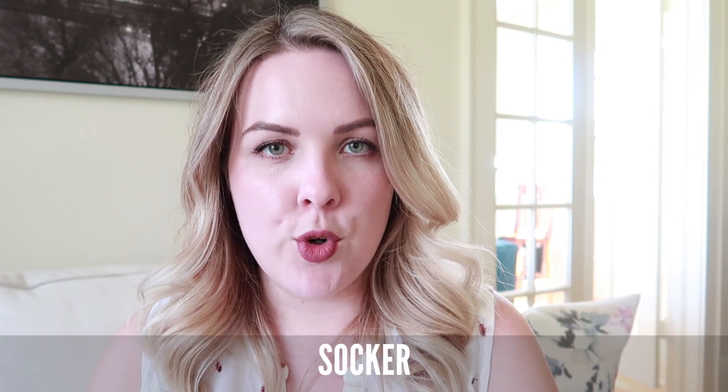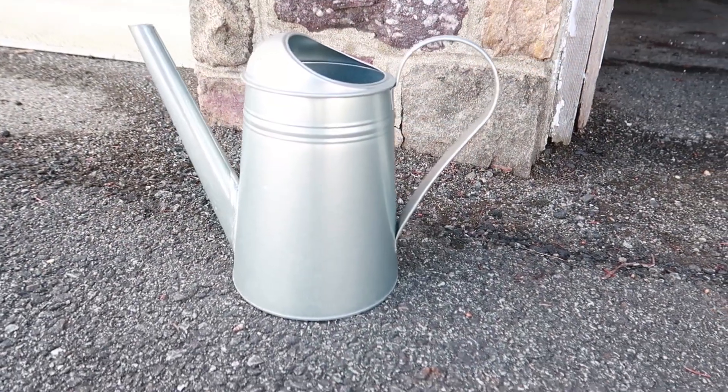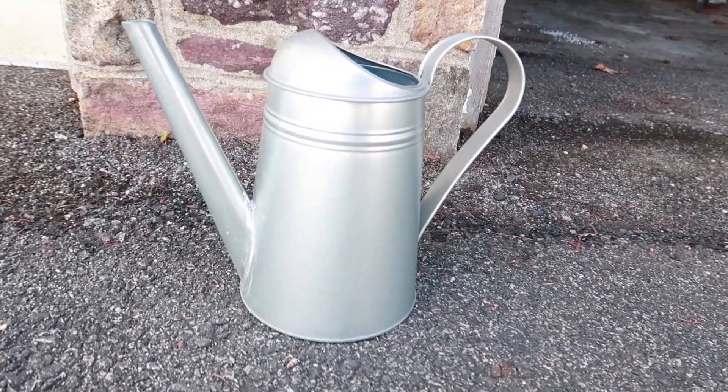The greenhouse was $19.99. I also picked up this galvanized metal watering can. I'm still debating whether I'm going to use it to actually water my plants or to plant something in it, which I think would be really cute. You could also use it as a vase inside your home for some faux or real florals. The watering can was $5.99.